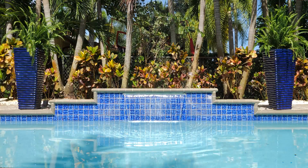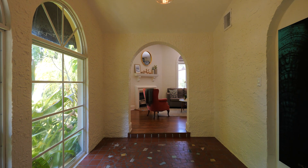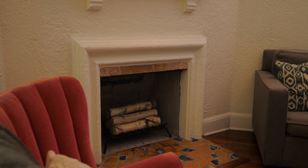You have flowering trees, and you get to blend that 1920s old Spanish charm with a really functional, spacious floor plan. The entire house is really just oozing with charm and warmth and light.